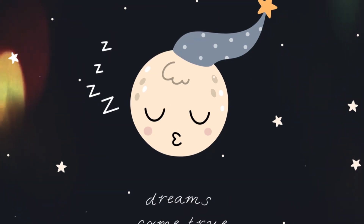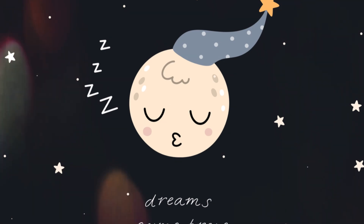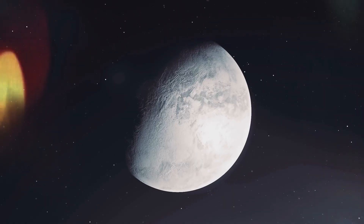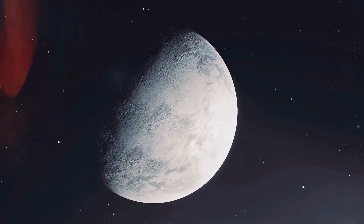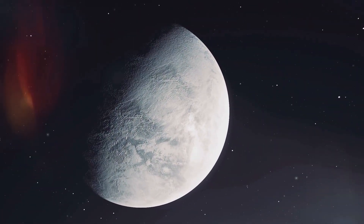After its brightest moment, the moon shrinks again, turning back into a crescent before disappearing for a few nights. This hidden phase is called the new moon, when the moon rests in shadow. Each month, the moon repeats this magical cycle, showing us a new shape every night. Watch closely, and you'll see the moon's wardrobe change right before your eyes.